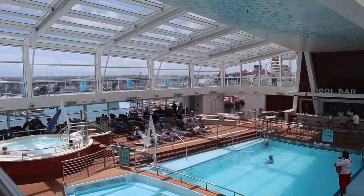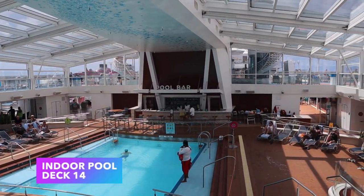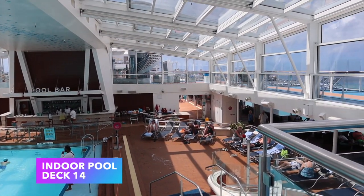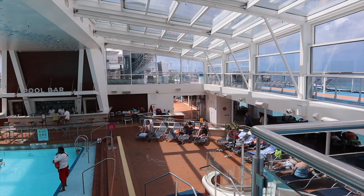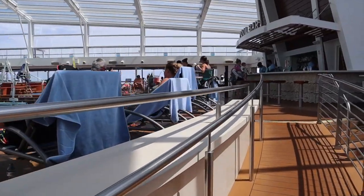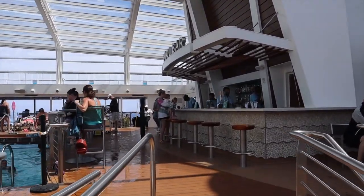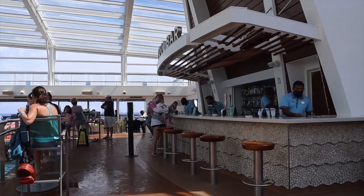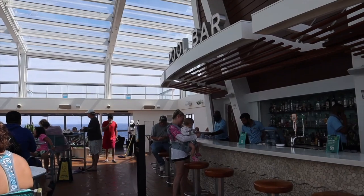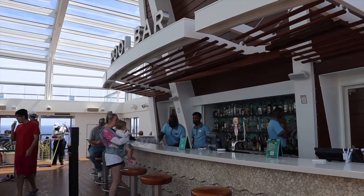Moving on towards the back of the ship, you'll find an enclosed indoor pool — this one is for everyone: families, kids of all ages, adults. I really like this concept because if it's raining outside you still have access to a main pool and two whirlpool-style pools. At the back you also have the pool bar, which is a full-service bar.